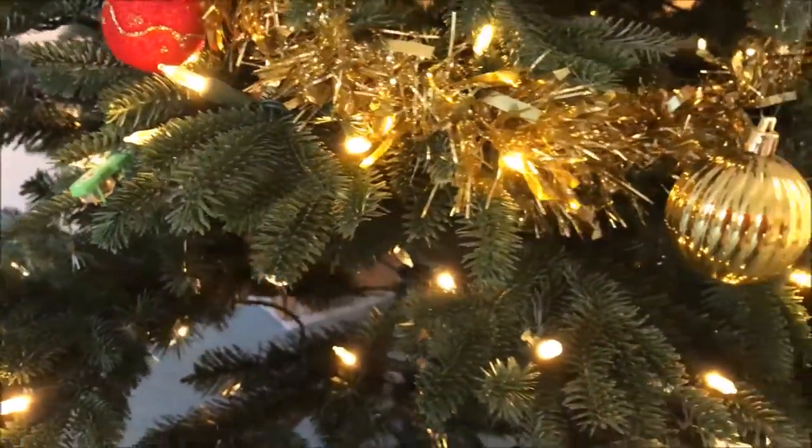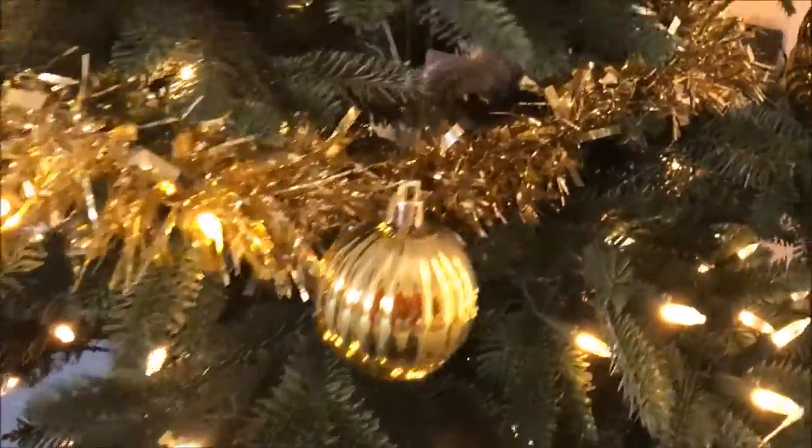Underneath the tree we'll put all the presents once they're wrapped, and I've also put a collection of our Christmas books here.